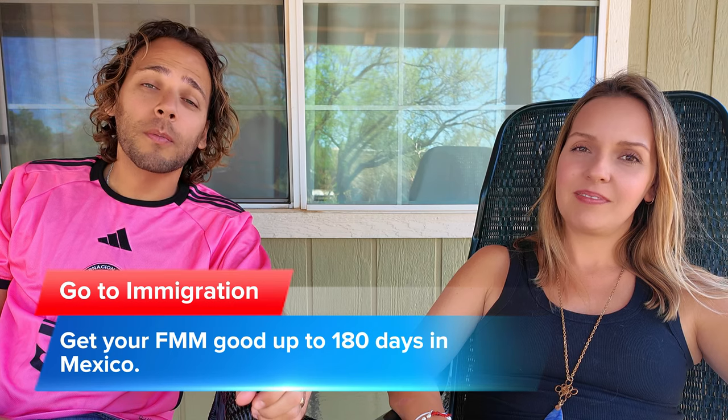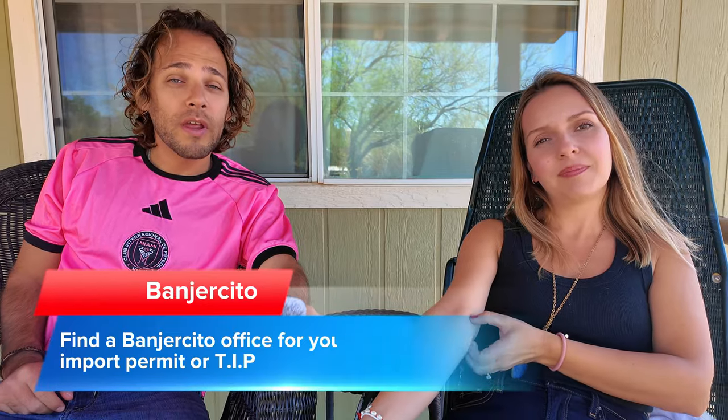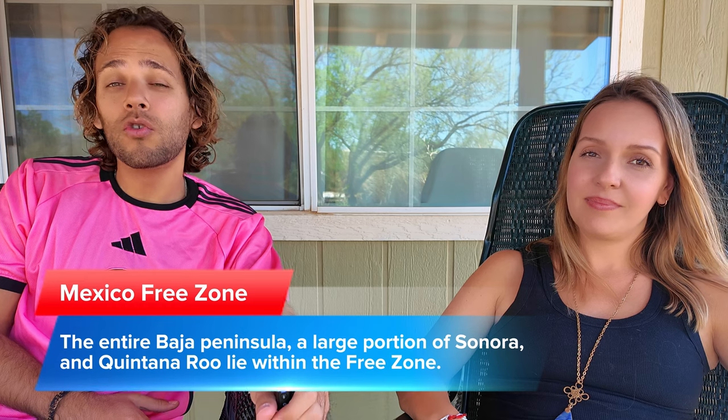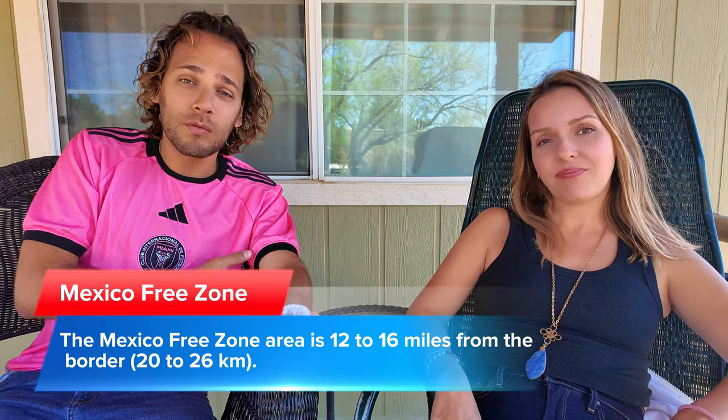Once you get into Mexico you will need two things. The first is your FMM, which is your visa to get inside Mexico. If you're going for less than seven days this is free; if you're going for more than seven days it's around forty dollars. After that you have to go to the office for your Temporary Import Permit, or TIP, for your car. Depending on where you're going, you may not need the permit — for example, the Baja Peninsula, within 50 miles of the border, and Quintana Roo.